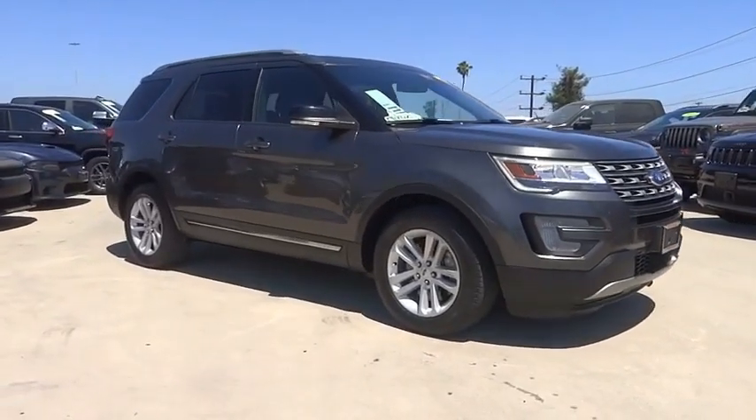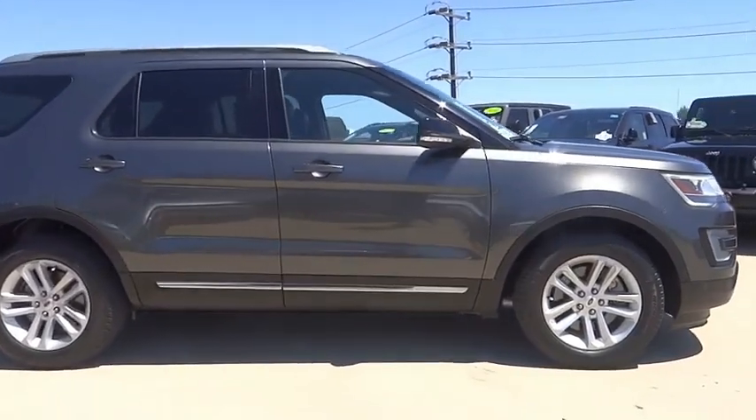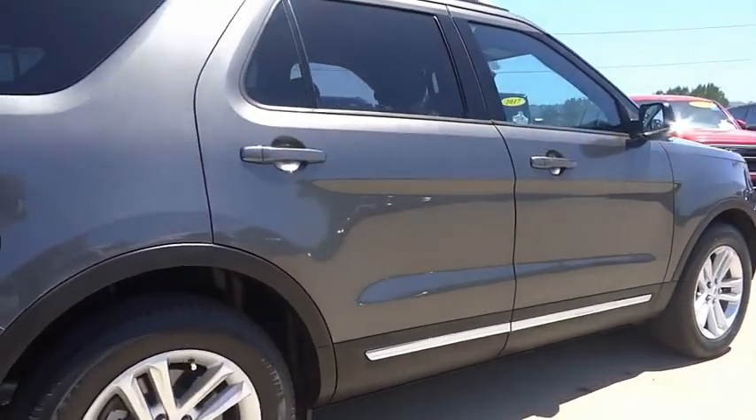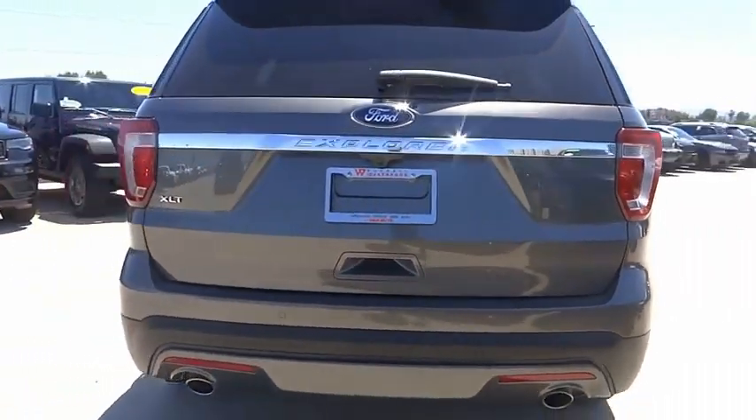Take a ride in the 2017 Explorer. You've got a lot of capabilities to call on in a Ford Explorer. Don't underestimate your choices. This vehicle has less than 55,000 miles. Here are some of this vehicle's great options.